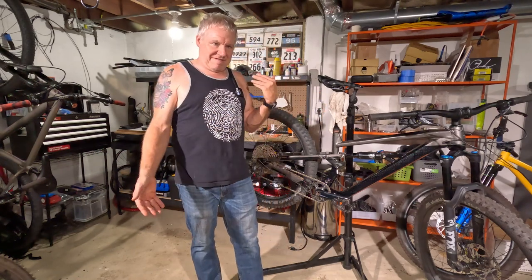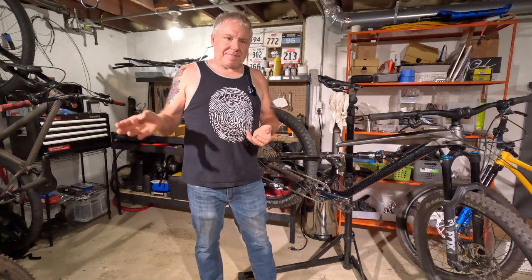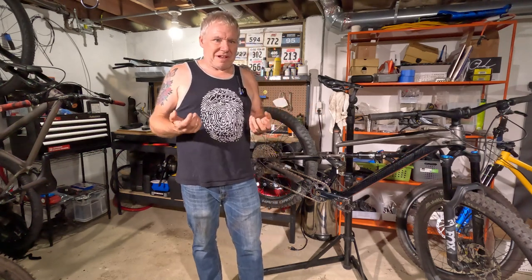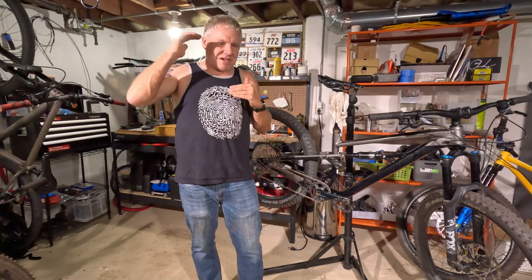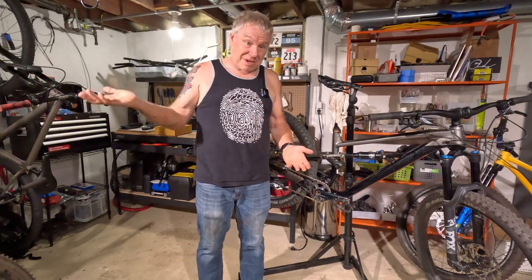The next bike — I already ordered it — is going to be a hardtail. A bunch of you gave me suggestions. The reason I'm doing a hardtail is my Salsa is literally going in in a couple of days and should be ready to ride here soon. I thought, why not test another hardtail? Somebody mentioned the Santa Cruz Chameleon and I'd really like to try that one, but it's just outside of the budget price point. My YouTube channel isn't big enough — I can't be dumping that kind of money into reviews.